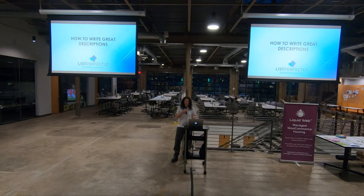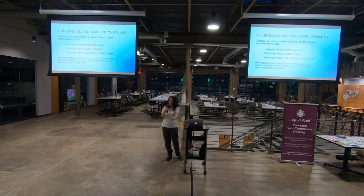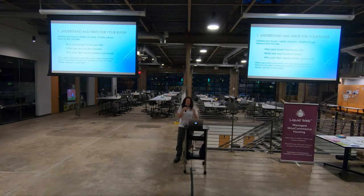So how do you write a great product description? The number one thing to keep in mind is that you're not writing for yourself — you're writing for your buyer. I sell men's clothing, and I'm obviously not going to be writing for myself. Have you ever created a buyer persona? It's basically taking a look at who would be interested in buying your item — what motivates them, what would make them visit your shop, what would they do with the item once they get it. If you start thinking about the item from their perspective, it makes a huge difference.